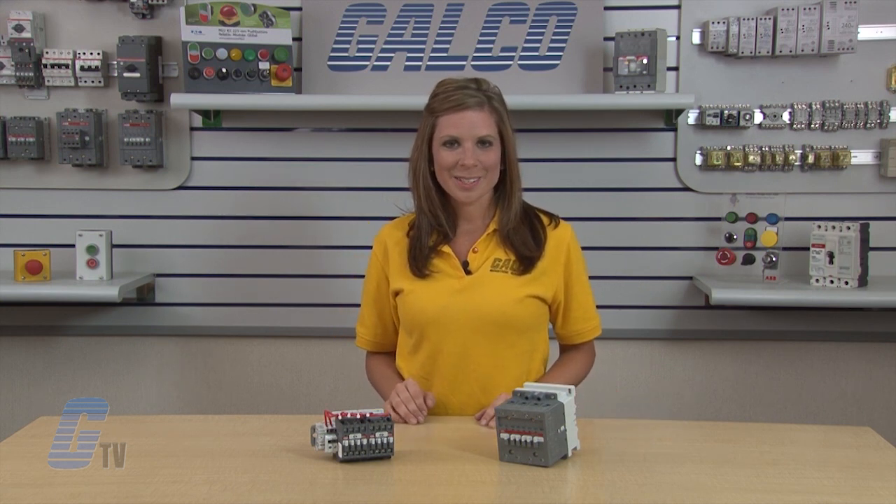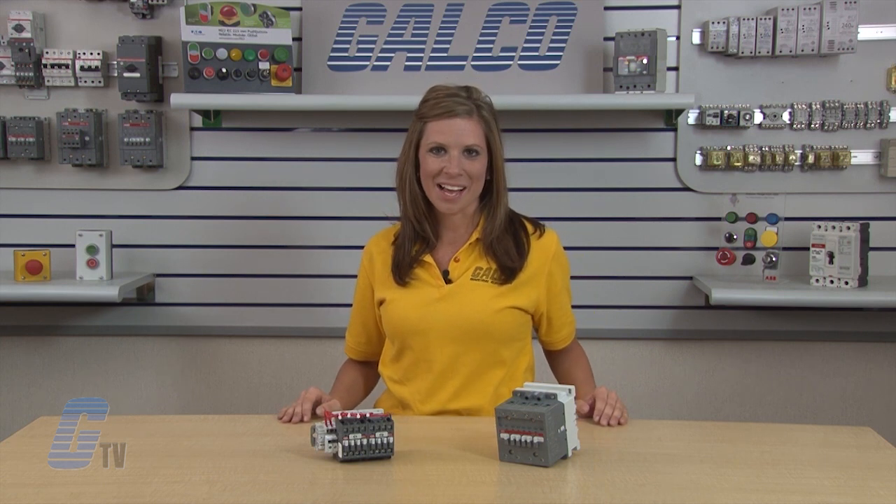ABB's A-Series of lighting contactors, along with thousands of other products and services, are available at galco.com.